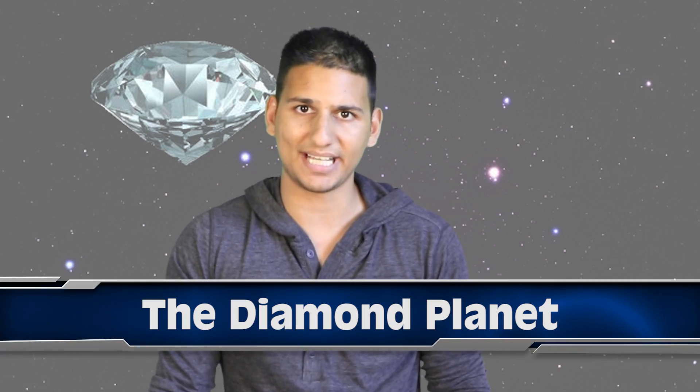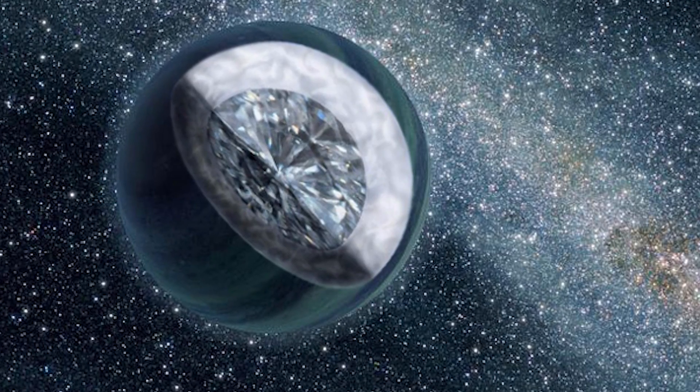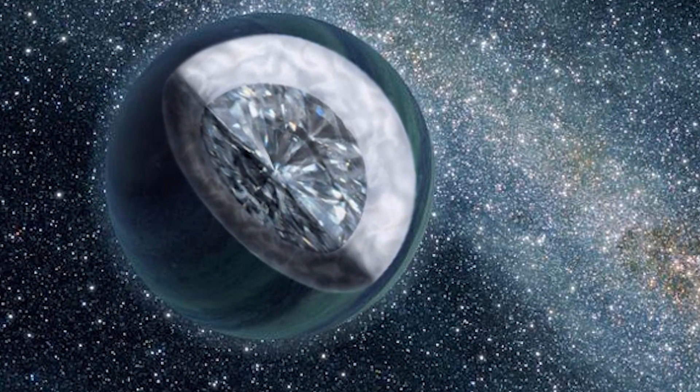At number 8 we are talking about the diamond planet. Research suggests that a massive planet is made out of a large part of diamonds. Planet 55 Cancri-E is twice the size of Earth and is rich in carbon, holding at least three times our planet's mass in diamonds. The surface is covered in graphite with diamonds pushing through the layers from underneath. Can you imagine how much this planet would be worth here on Earth?